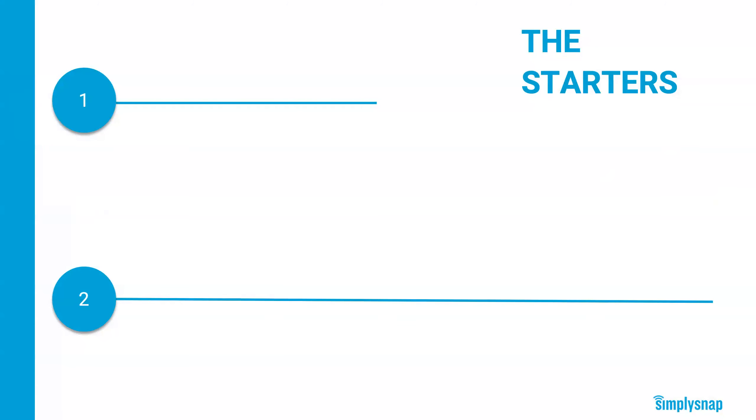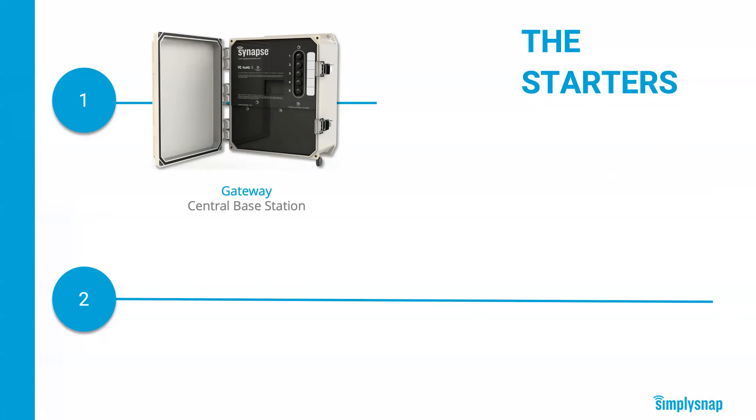So what's involved in a Simply Snap lighting control system? The first place to start is with the gateway — this is our central base station for indoor and outdoor applications. Think of it as the brains of the operation. It talks to all the lights and sensors, it's what the customer logs into for the user interface, and it has a five-button switch on the front for manual control of the lights. There are plenty of people who still like to control their lights at the push of a button, and we can accommodate them.